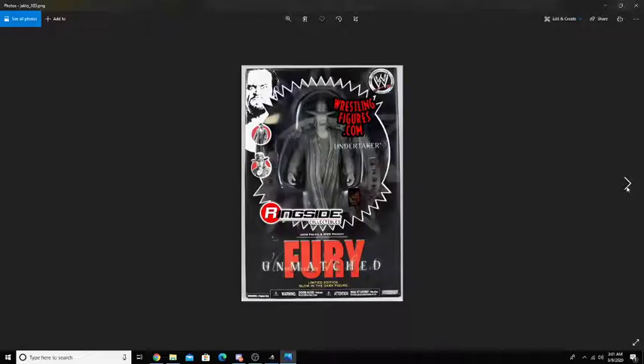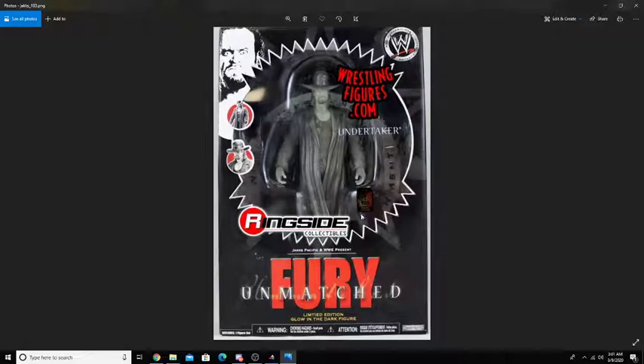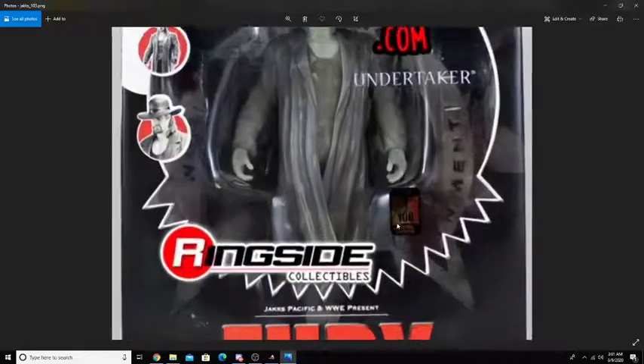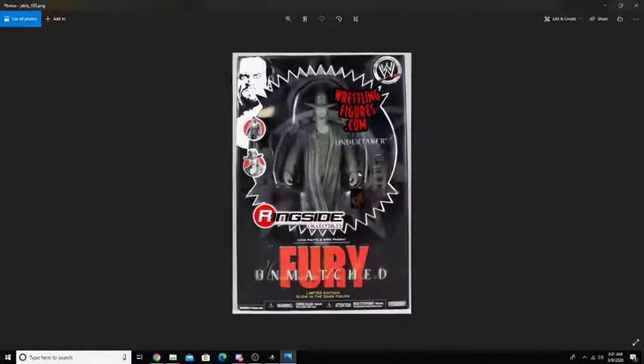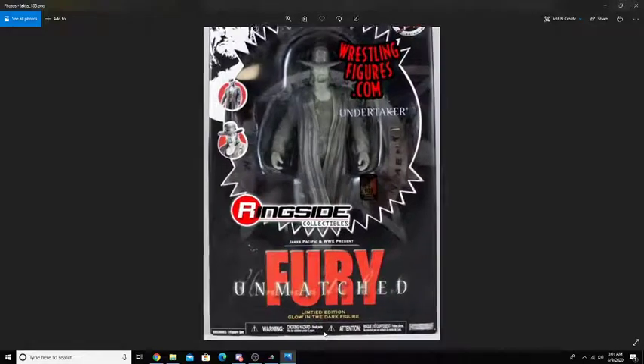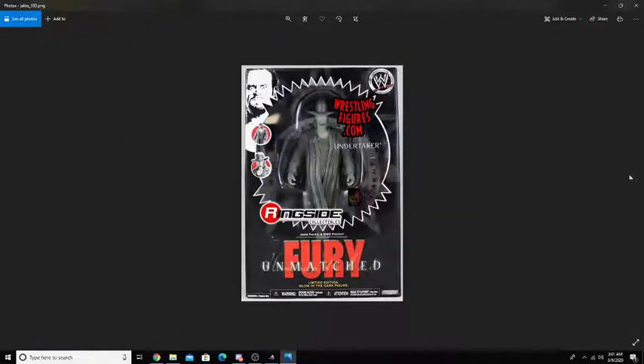Next up, we do have the Ringside Fury Unmatched Undertaker action figure. This is a Glow-in-the-Dark figure, and they had a couple of these. This is 1 of 100 right here, so again it is really, really rare. As you can see down here, it's a Limited Edition Glow-in-the-Dark figure. The skull detail is really cool, and the box is also amazing as well, in my opinion.